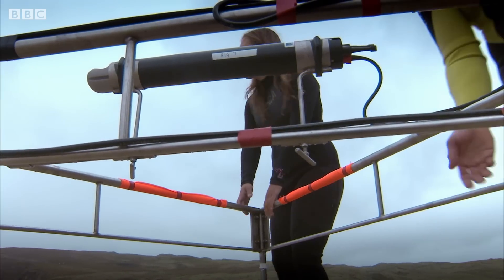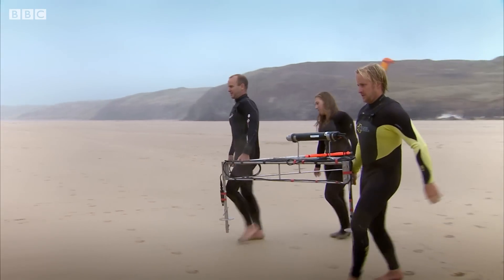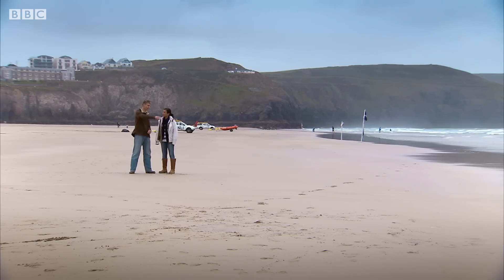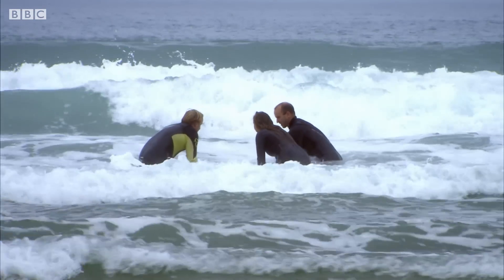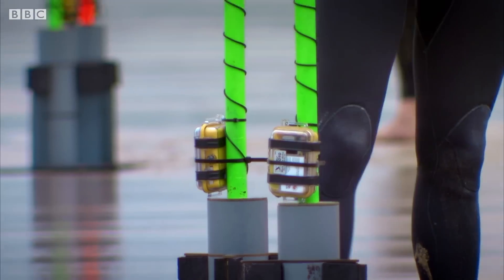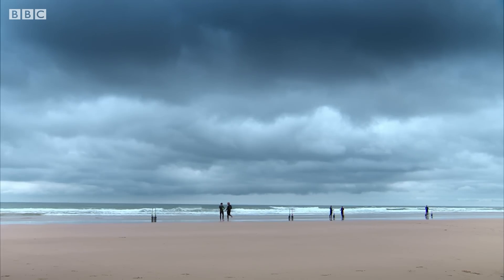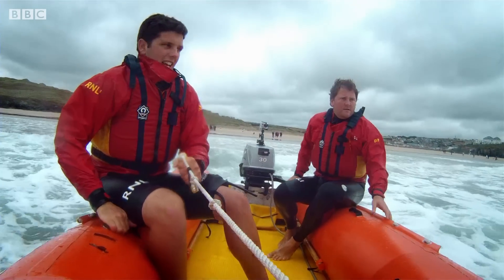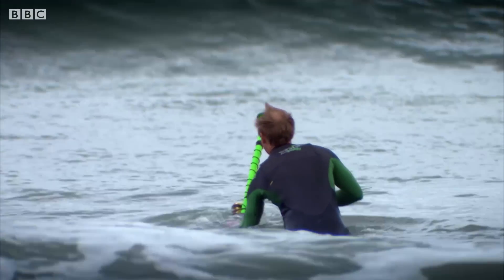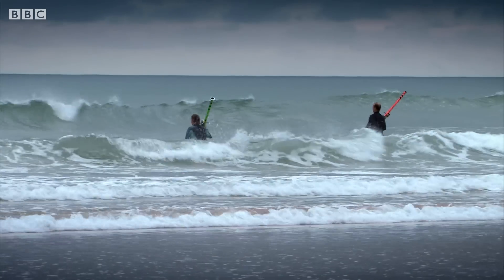In addition to the drifters, Gert and his team use static measuring rigs, which measure the speed of the currents at different tides. Once they've been deployed, the team send the drifters out from the shore, with Dickon and his colleague on hand to help from their boat. The university team release the units in sequence, and they begin to drift around on the currents.